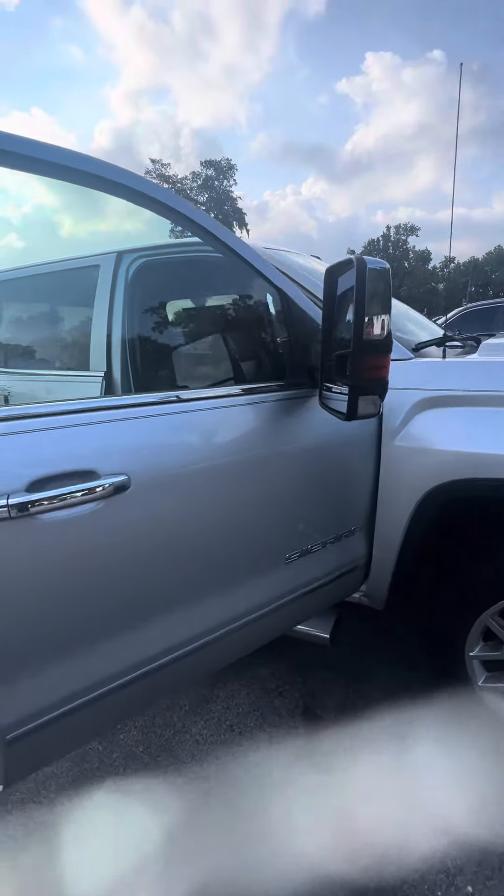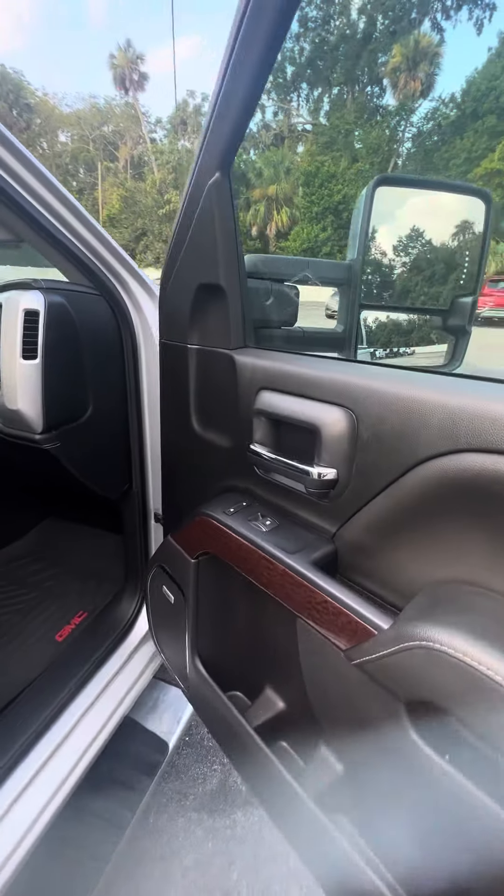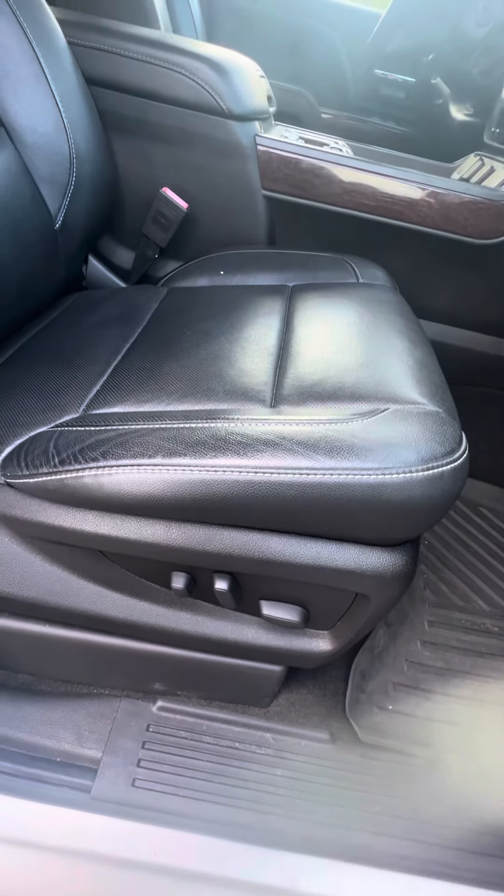Decent tread on the tires. True crew cab, power windows on all four doors, power locks on the front two doors, both speakers running through this vehicle. GMC all-weather mat, power seats with the long bar on the passenger and the driver's seat.